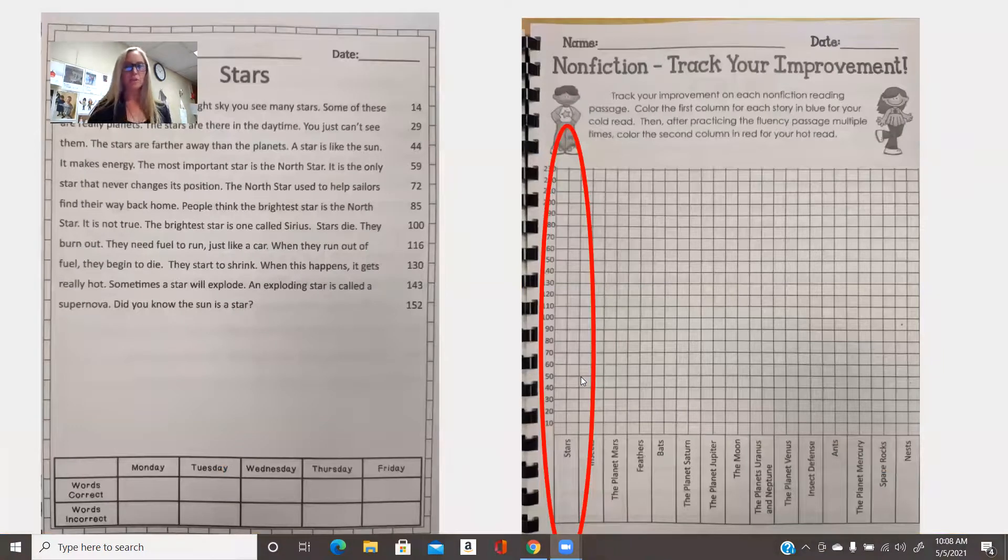Here's what you need to do first. Looking at your packet, the story Stars — you need to do what we call a cold read. You're going to time yourself or have an adult at home time you for one minute so someone can help you track the number of words along with your errors. You're going to do a cold read for one minute, and down here on Monday, mark the number of words that you read and the number of words that you missed.